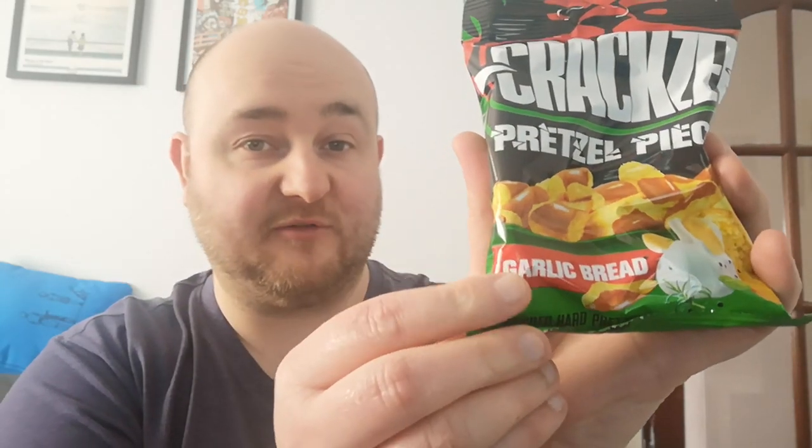Hello everybody and welcome to SnackTube. I've got a wee Poundland find today. They've got a few flavours, but this one sounded the nicest, so we're going to give this a wee try. These are Craxell pretzel pieces, garlic bread flavour.